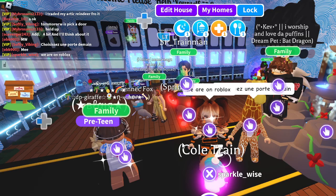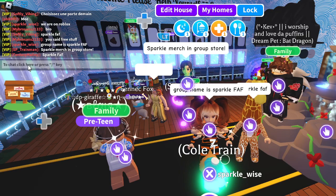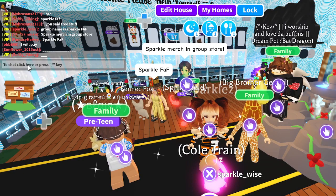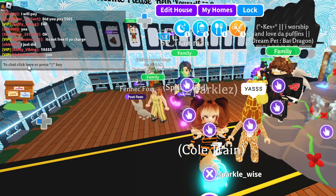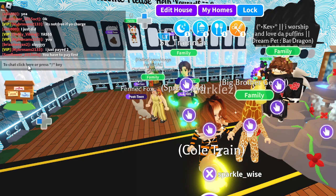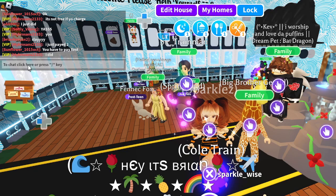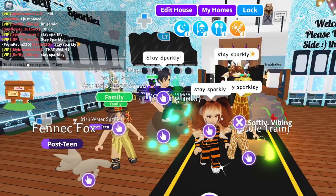We are on Roblox — our group name is Sparkle FAF, and the FAF is capitalized, so make sure you capitalize that. FAF stands for Friends and Family. We are making a community that stays for life no matter what game we're playing. If that sounds like a place you want to be, come check us out — we're always accepting new members with good hearts ready to have a good time. Keep your server safe, keep yourself safe, and stay sparkly everybody!